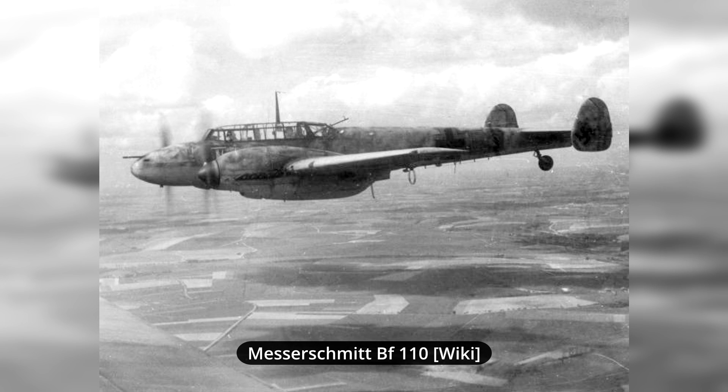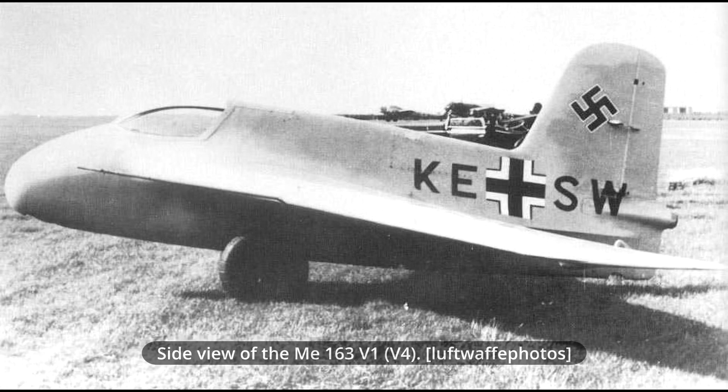This prototype was towed by a BF-110 heavy fighter. Once at a sufficient altitude, the V1 was released. During the test flight, the pilot Heine Dittmar managed to reach a speed of some 850 km per hour during a dive. While this was a great starting point for the project, Hitler, following military victories in Poland and in the west, ordered that funds for such projects be reduced. In the case of the ME-163, this meant that only two more additional prototypes were to be built.